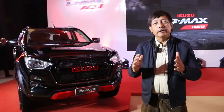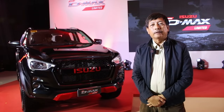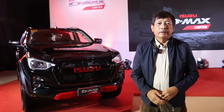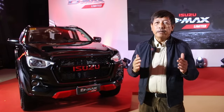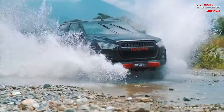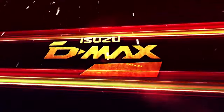Auto Review continues and we're here at the Blue Leaf Function area in Bridgetown, Pasig City. Isuzu Philippines just made a big launch of the new limited edition Isuzu D-MAX 3.0 4x2 Automatic.